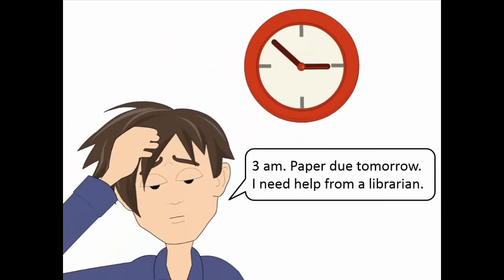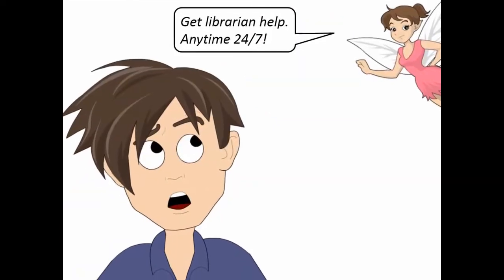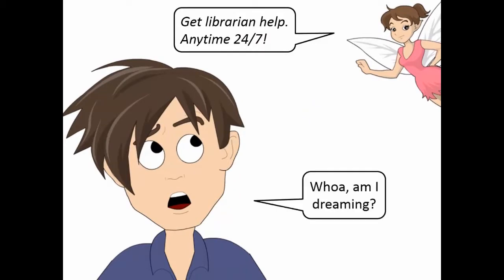3 a.m. Paper due tomorrow. I need help from a librarian. Get librarian help any time, 24-7. Whoa! Am I dreaming?